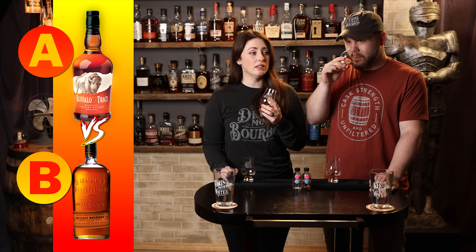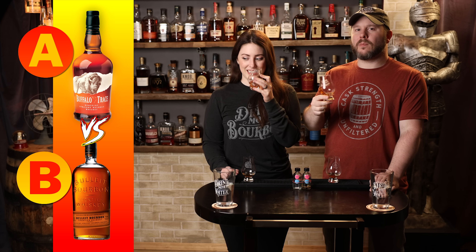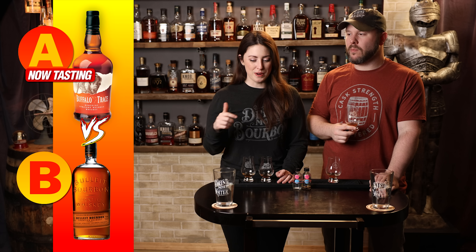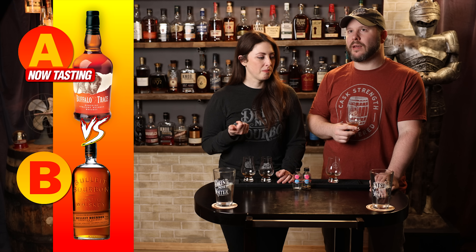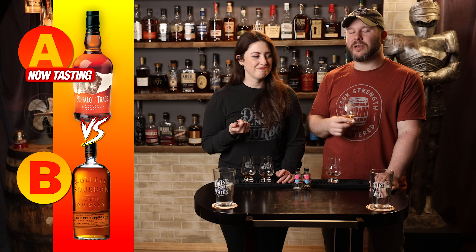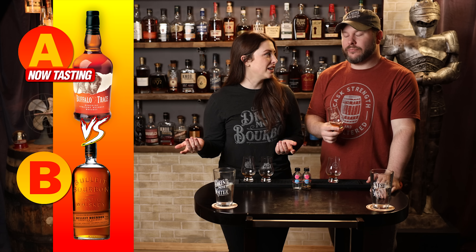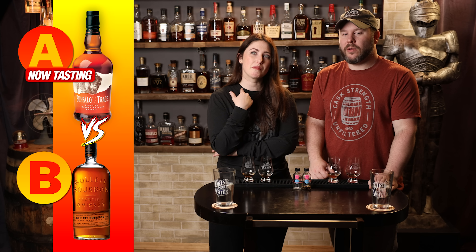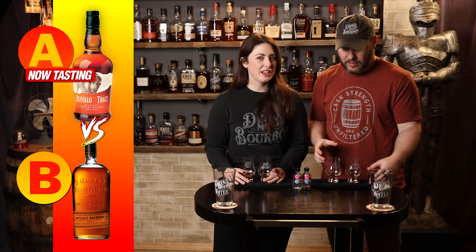These are both blind to us — all we know is this is bourbon A. Bubble gum, cinnamon gum, strawberry. On the palate there is a strawberry flavor with a little bit of cinnamon, more like a strawberry jam — not fresh strawberries, more sugary and artificial, but not in a bad way. I get a little bit of tea in there too. It feels lower proof, not over a hundred at all. This would make a nice cocktail for the spring or summer — it's already got the syrup in it.